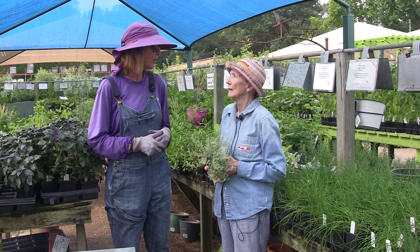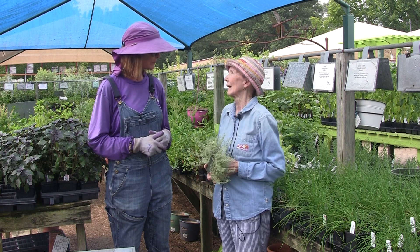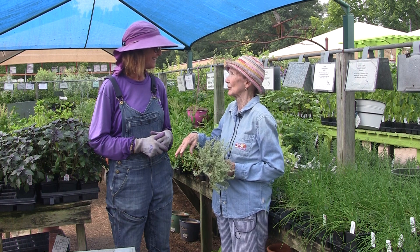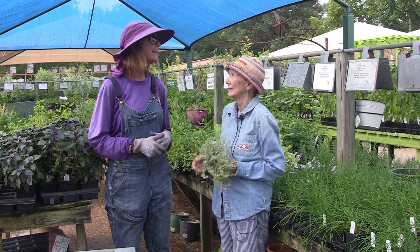I think overwatering is the hardest thing in the summertime. It's really hard not to go out at the end of the day and try to make up for it — 'they wilted all afternoon, I must water them now.' Maybe not. Yeah, wait till tomorrow morning.